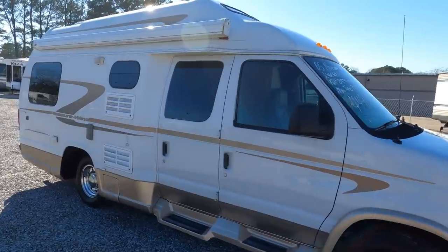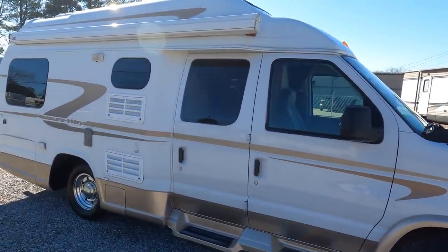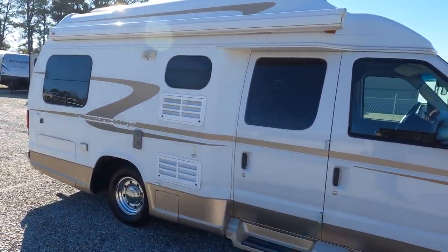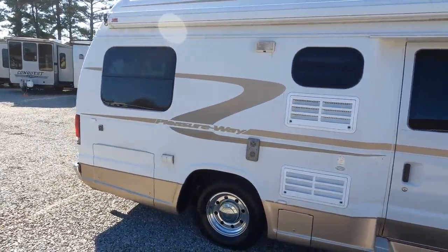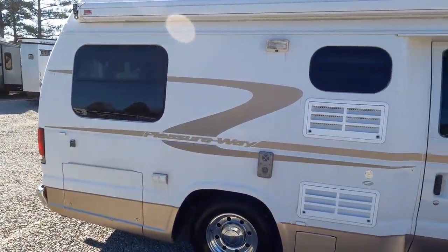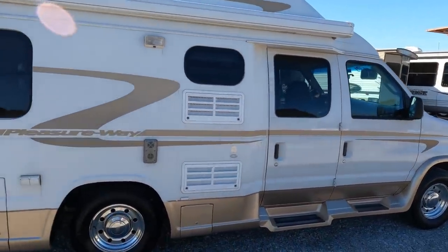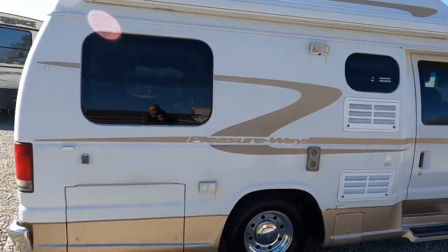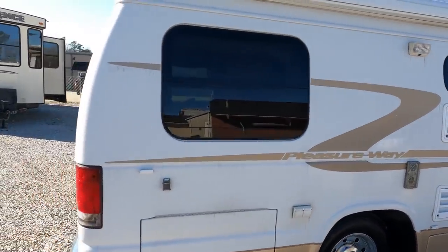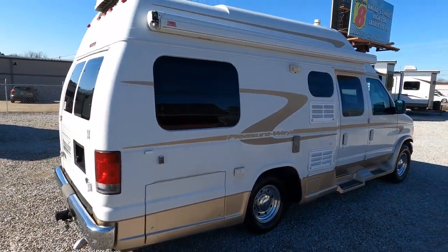This is a 2005 Pleasure Way — these are built up in Canada, very very well built vans. I'd probably rate it above the Road Trek as far as quality. Very well built, still around today, very popular — not as mass produced as the Road Treks were. It's got a 2.8 Onan generator.